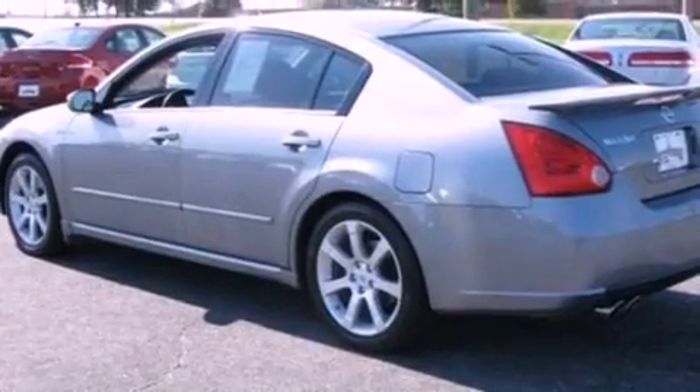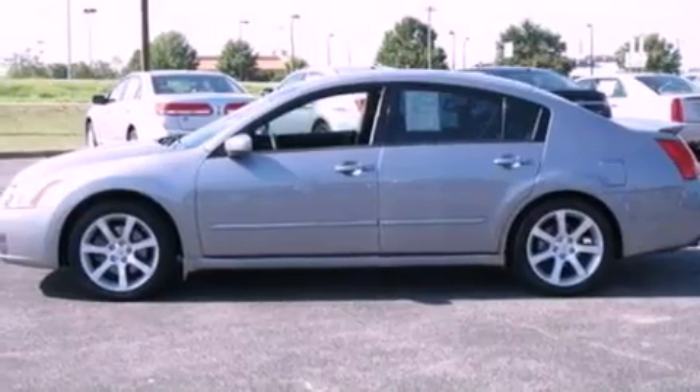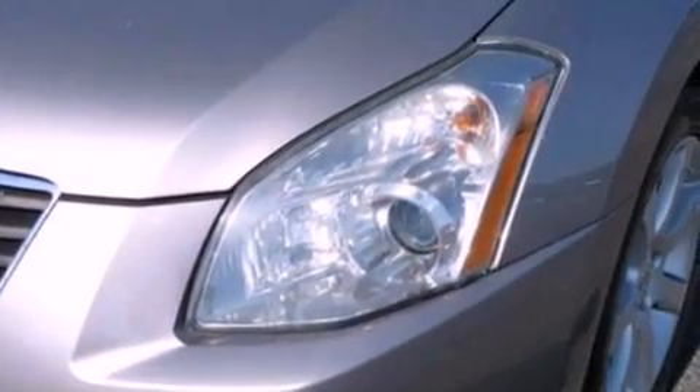The following features are also included: a power driver's seat, air conditioning, cruise control, a CD player, a leather-wrapped steering wheel, performance tires, a security system, a traction control system, an auto-dimming rearview mirror, and fog lamps.